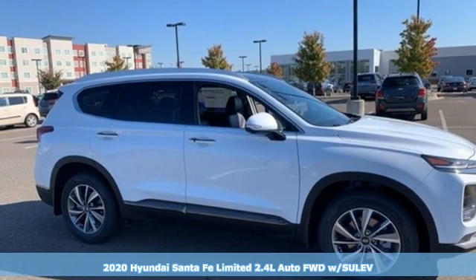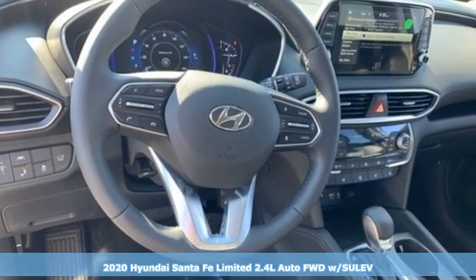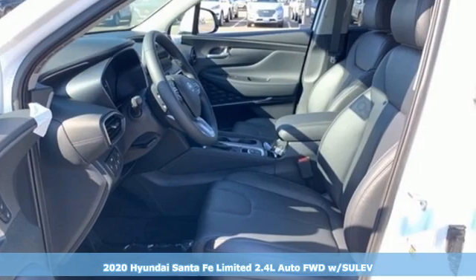It's a new 2020 Hyundai Santa Fe. Challenging convention to find a better way — it's the Hyundai way. Plus, it offers an exciting list of features.